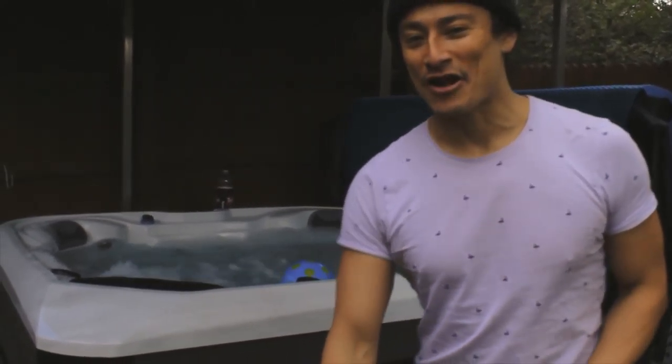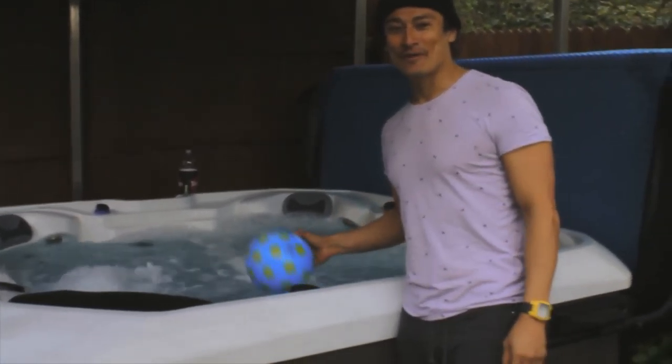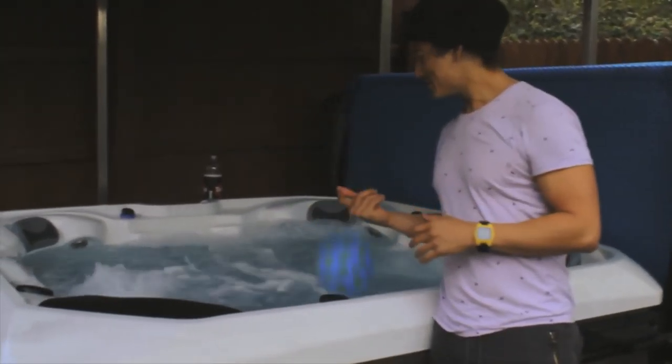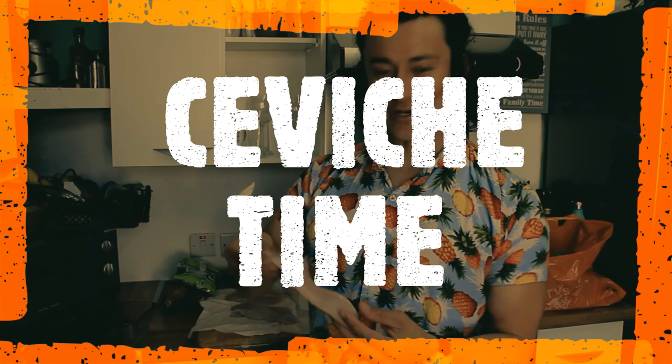Today is gonna be a good day. What I'm gonna do now is chill a little bit — we got up quite early to travel to Newquay, did patrols, and were everywhere. So I'm gonna relax, play a little, listen to music, get nice and warm after a fresh shower. Now we're gonna cook the ceviche.